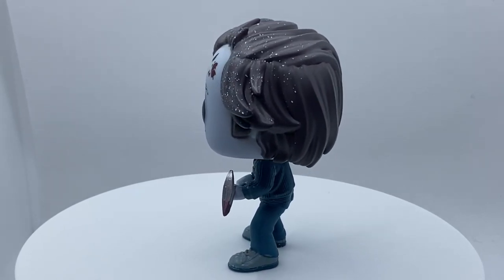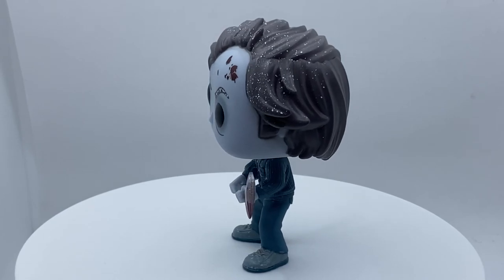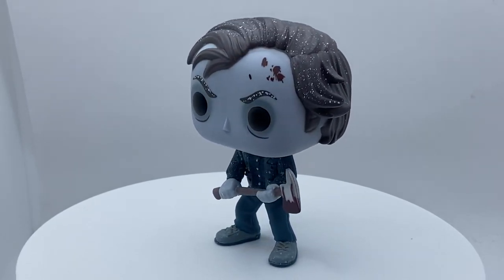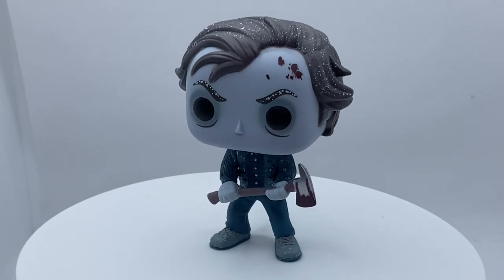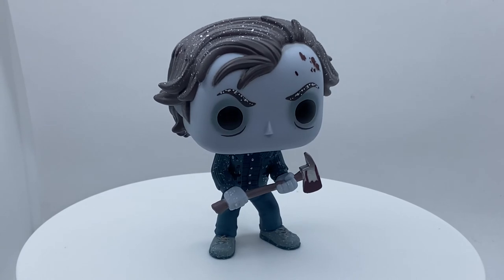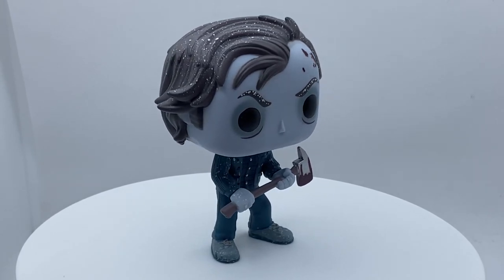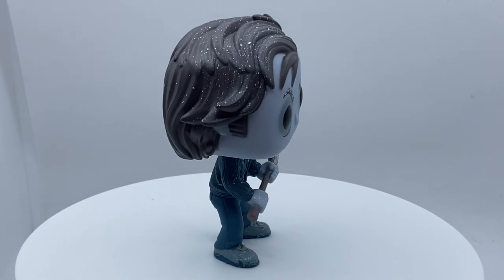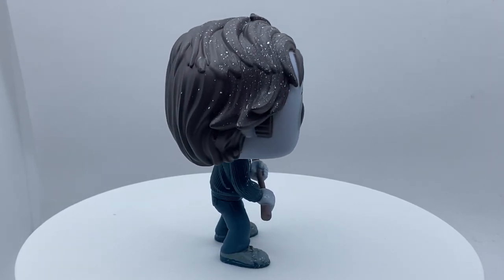The Shining is such an amazing iconic movie, one of the best horror films ever made. It really did shape the horror genre into what it is today. I always watch The Shining every Halloween, so with Halloween coming up make sure you check out The Shining if you've never seen it before — such an awesome horror movie.